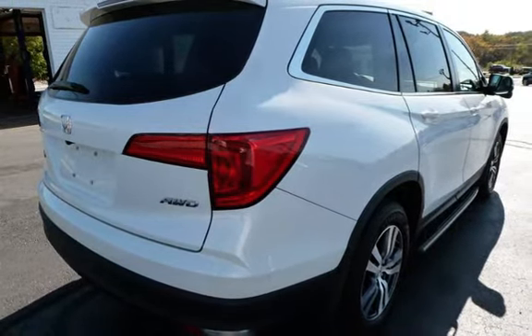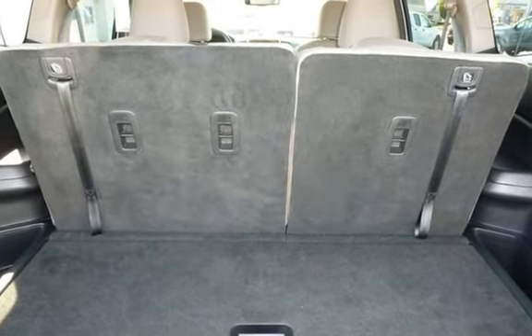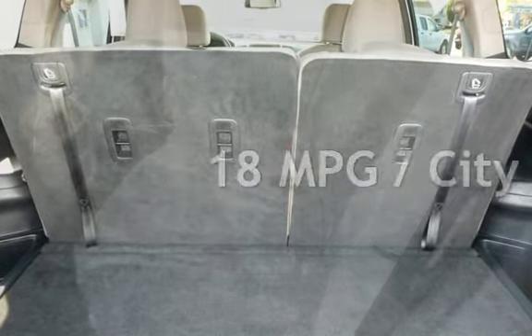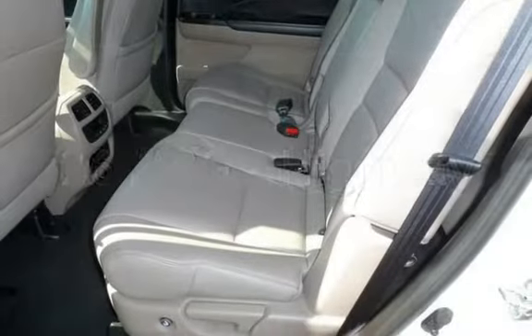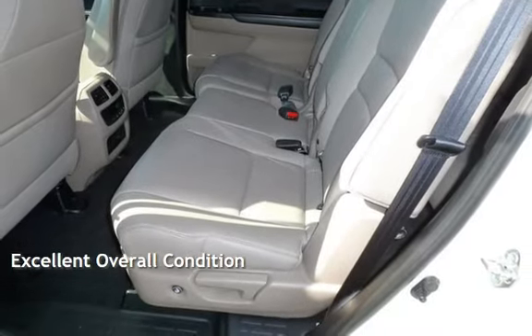This Honda has less than 85,000 miles on the odometer. Estimated fuel economy for this vehicle is 18 miles per gallon in the city and 26 miles per gallon on the highway. This vehicle is in excellent overall condition.